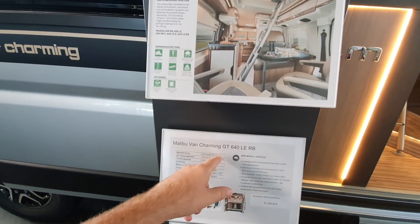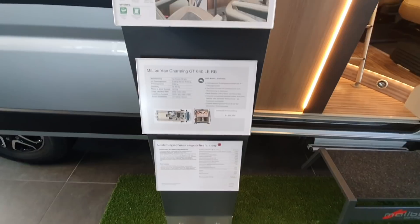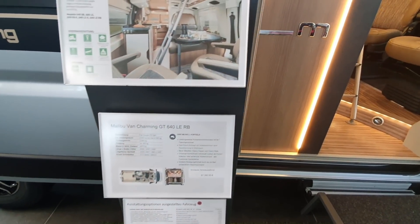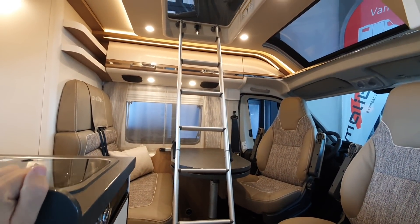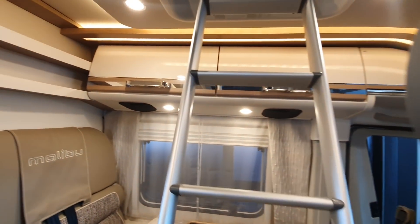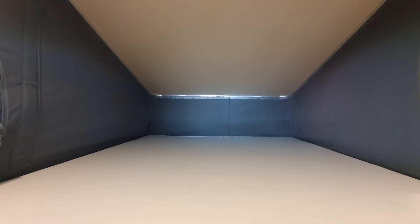Malibu Van Charming GT 640 LERB. Price: 75,000 euros. Length: 636 centimeters. Empty weight: 2,685 kilos. This has been brought out for the 2022 season. You've got a ladder which takes you up to the top and then there's a tent in the roof. Bear in mind that a tent in the roof is a tent — that's why I'm the only one to use the word 'tent in the roof.'